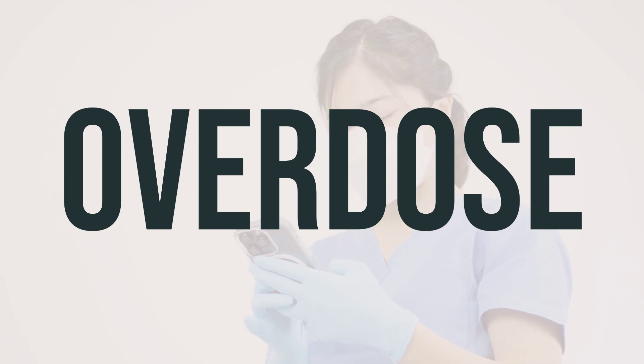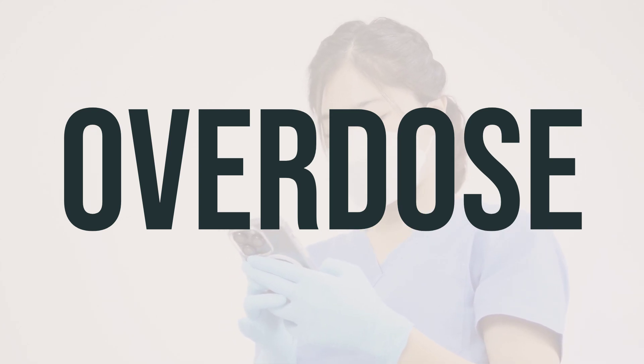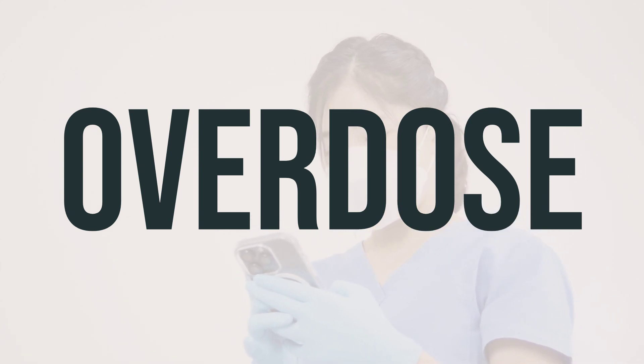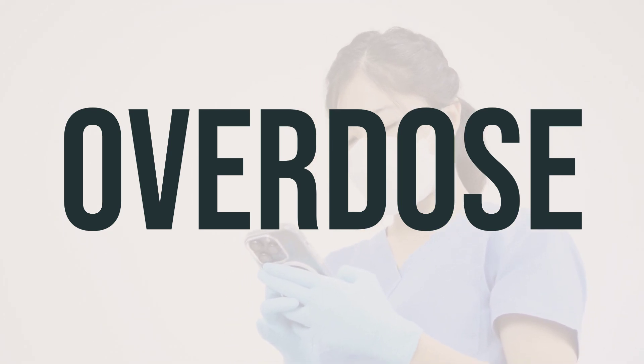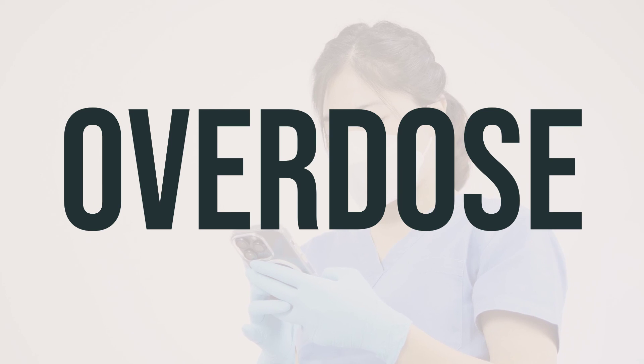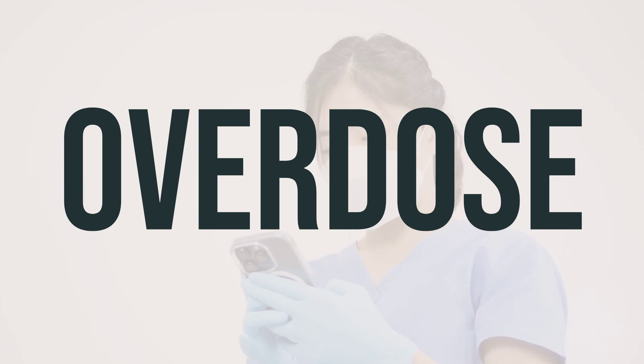If someone has taken too much Oxbrita and is experiencing severe symptoms like fainting or difficulty breathing, it is important to seek immediate medical help. In the US, you can call your local poison control center at 1-800-222-1222, while in Canada, you can call a provincial poison control center.